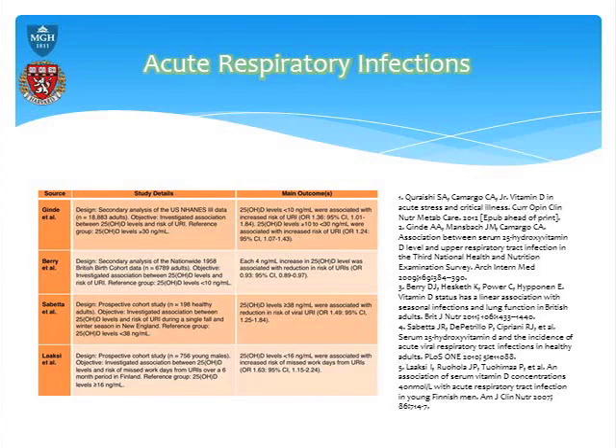The problem is that this is a retrospective observational study. The next two studies are prospective trials.